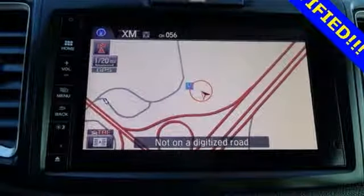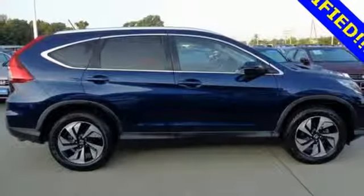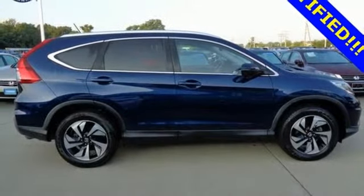Jump in and the hill start assist, push-button start, and Bluetooth hands-free link get you heading out, reaching towards new horizons.